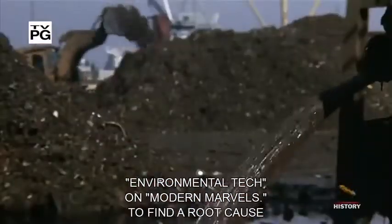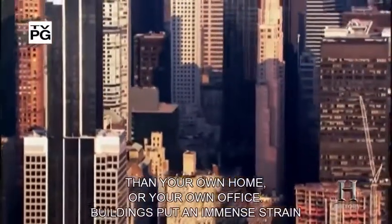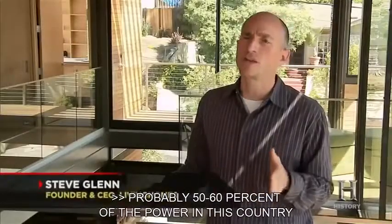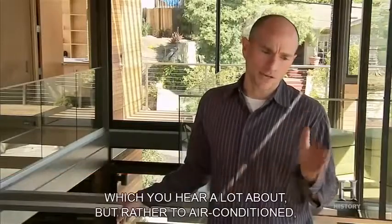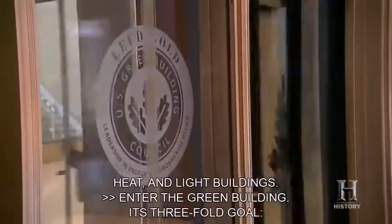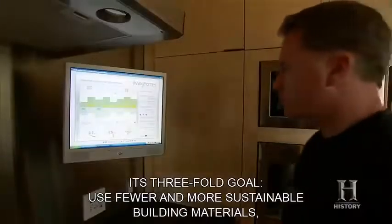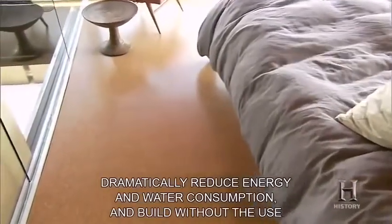To find a root cause of many environmental woes, look no further than your own home or office. Buildings put an immense strain on the planet's resources — probably 50 to 60% of the power in this country goes not to cars, but rather to air-conditioned, heated, and lit buildings. Enter the green building. Its three-fold goal: use fewer and more sustainable building materials, dramatically reduce energy and water consumption, and build without the use of toxic chemicals.